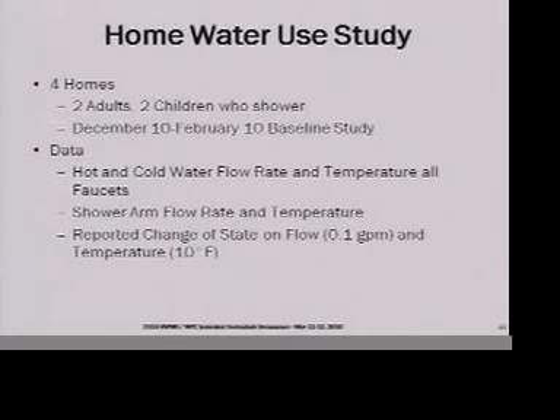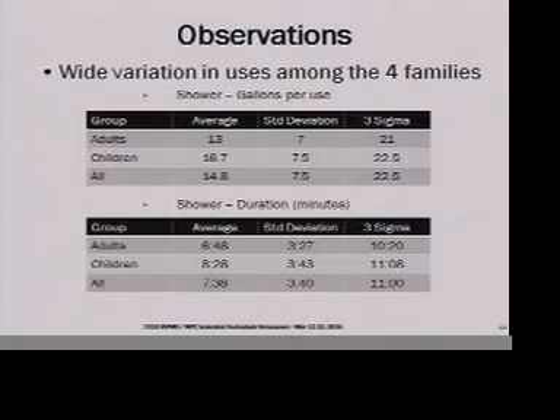Moving to the water use study: we did four homes, each with two adults and two children, making sure the children were old enough to take showers normally. We ran the study from early December through February and collected data. We put a flow meter with temperature measurement on the hot and cold water inlets for each lavatory faucet under the cabinet. For showers we placed a single meter on the shower arm. We collected a data line every time we saw a one-tenth gallon per minute change in flow rate or a ten-degree temperature change, resulting in 150 to 450 lines of data per day per home over the two-month period — we were literally buried in data.